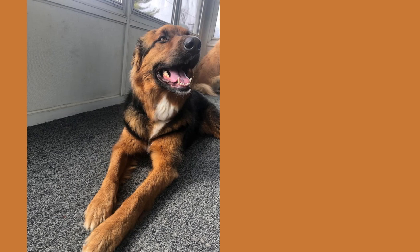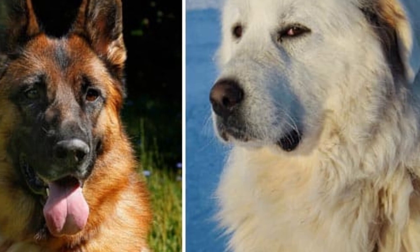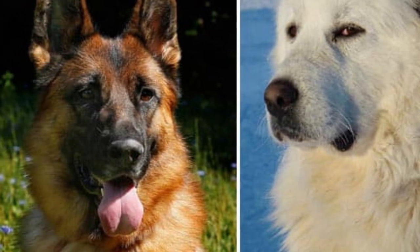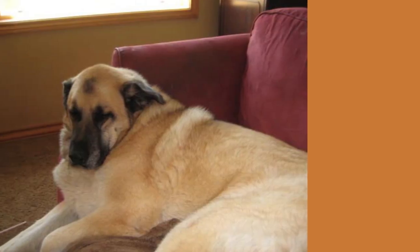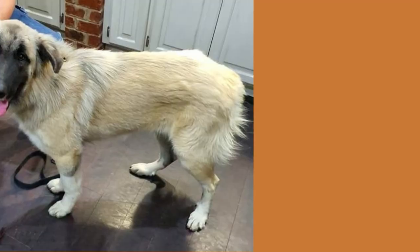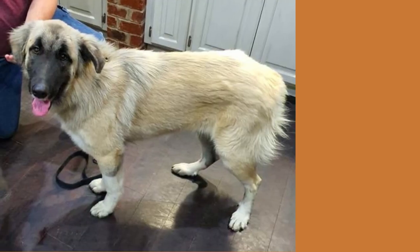They require regular exercise because they are very active. Both parents are used to roaming in open fields. They need large yards and plenty of space to run. They love to explore and are independent. The hybrid mix loves to walk, so if you don't have the time or aren't active enough to dedicate yourself to walking your dog every day, it might be worth looking into other dog breeds.